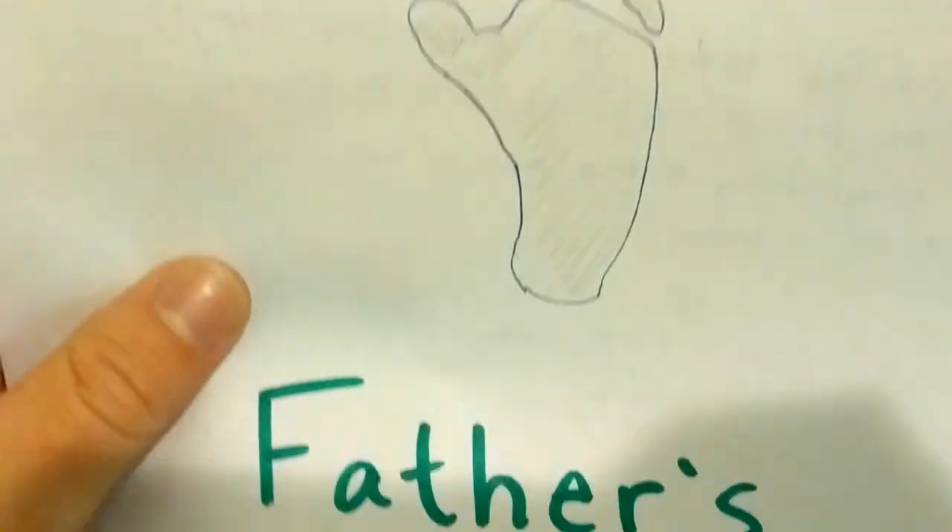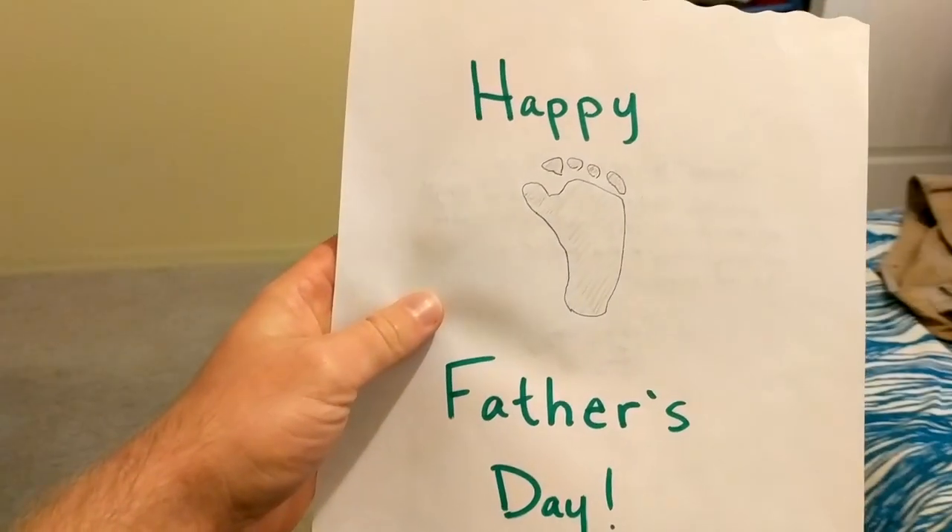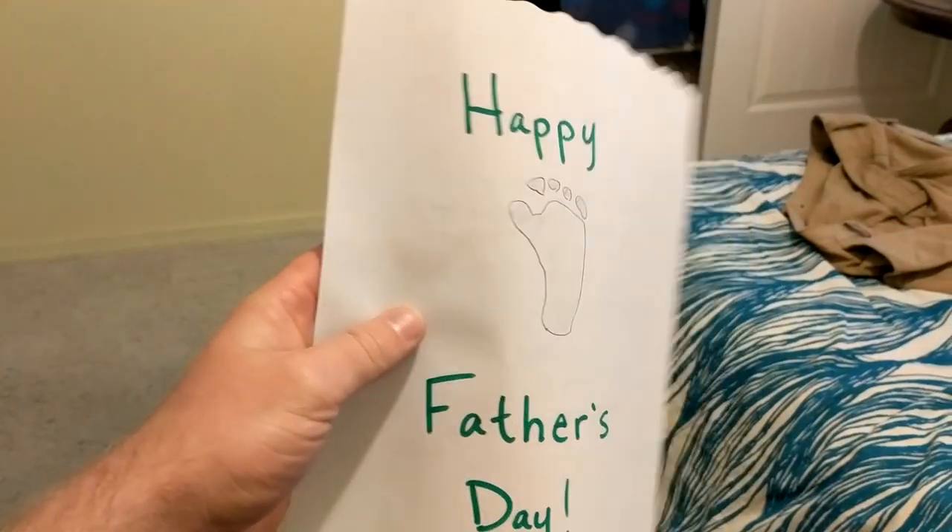Check out this super awesome card that my wife made me for Father's Day. Isn't that cute? That's my daughter's footprint.